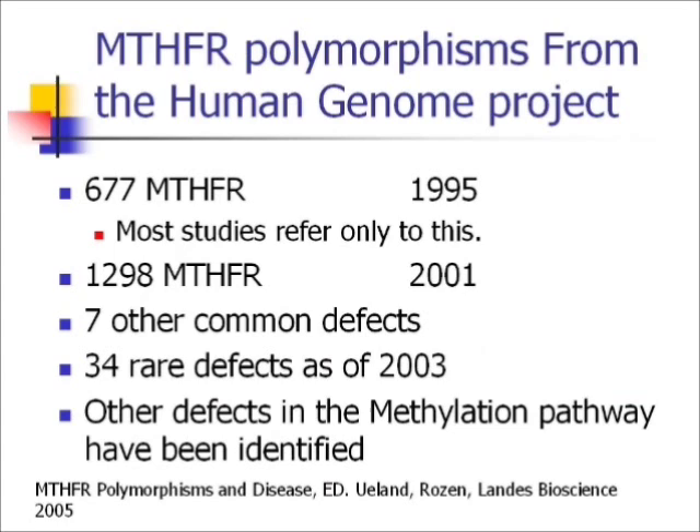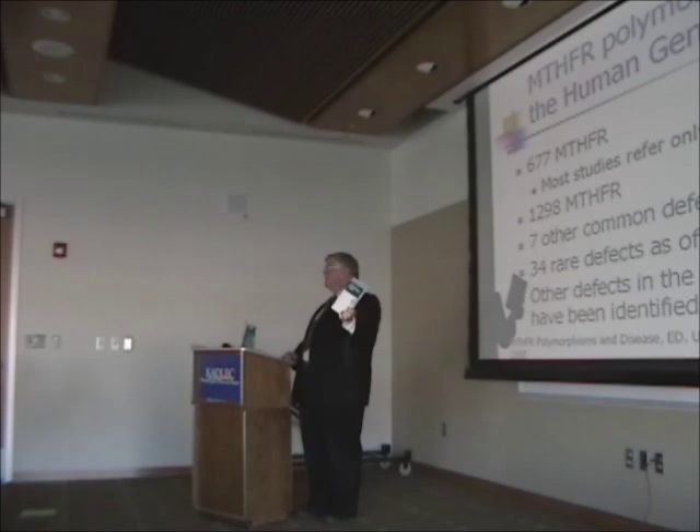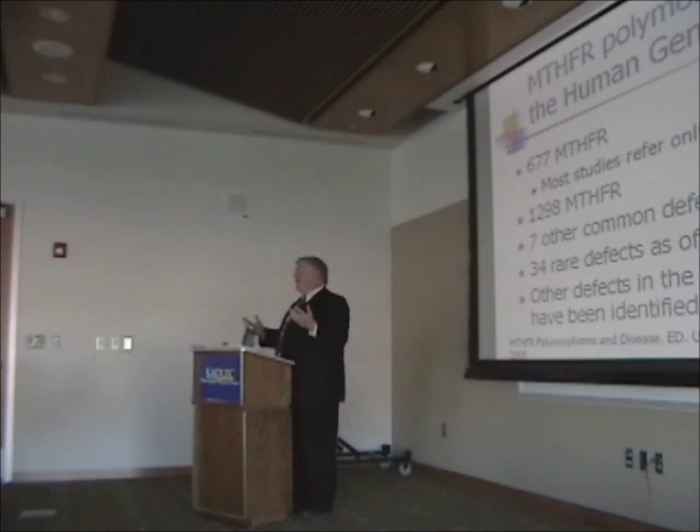When they first discovered this gene in 1995, they only found one of the two common variants — the 677. So a lot of research studies are based on the 677. But the worst problem occurs if you have both a 677 and a 1298, meaning they were missing the people with the worst symptoms. In 2001 they discovered MTHFR 1298, and in 2005 the research was compiled into a book called 'MTHFR Polymorphisms and Disease.' Technically, the politically correct term is 'polymorphism,' not 'defect' — it just means different. But if it causes me trouble, it's a defect, and I'm using that term knowingly.